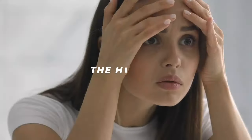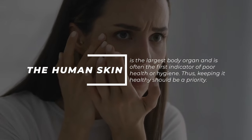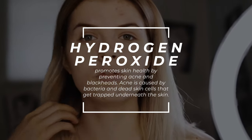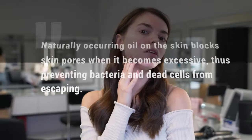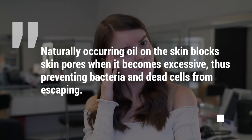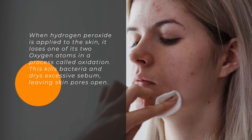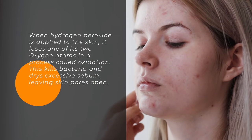5. Skin. The human skin is the largest body organ and is often the first indicator of poor health or hygiene. Thus, keeping it healthy should be a priority. Hydrogen peroxide promotes skin health by preventing acne and blackheads. Acne is caused by bacteria and dead skin cells that get trapped underneath the skin. Naturally occurring oil on the skin blocks skin pores when it becomes excessive, thus preventing bacteria and dead cells from escaping. When hydrogen peroxide is applied to the skin, it loses one of its two oxygen atoms in a process called oxidation. This kills bacteria and dries excessive sebum, leaving skin pores open.